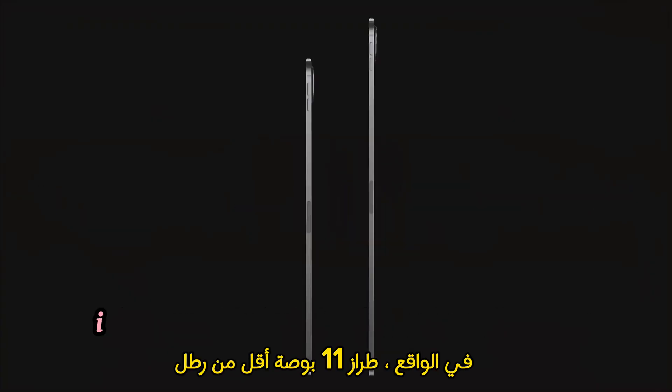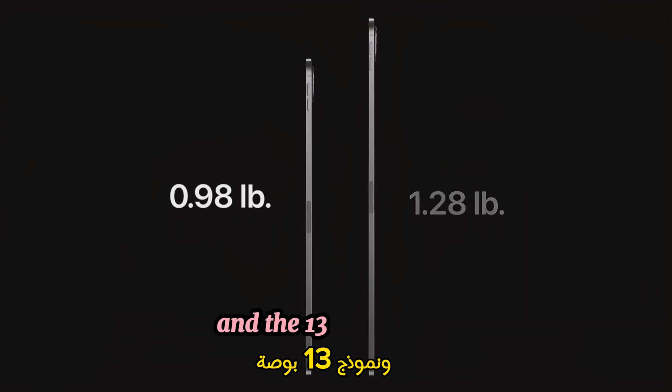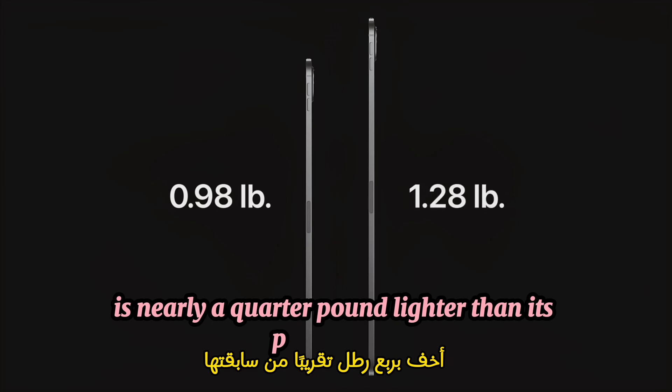And they're both lighter as well. In fact, the 11-inch model is less than a pound, and the 13-inch model is nearly a quarter pound lighter than its predecessor.